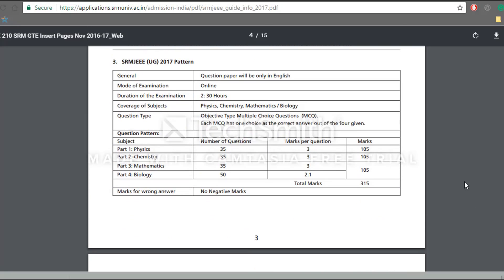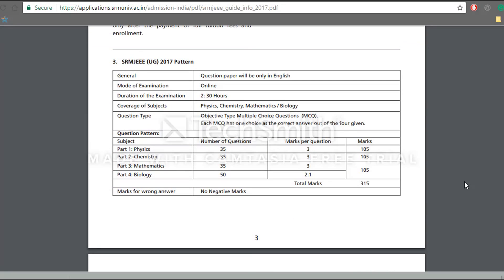Now if we talk about the examination pattern, the examination will be conducted in online mode and the paper will only be in English. The duration will be around 2 hours 30 minutes. The topics covered will be physics, chemistry, and mathematics — or if you are applying for the biology stream, you will be given physics, chemistry, and biology. The questions will be of objective type and there will be no negative marking.